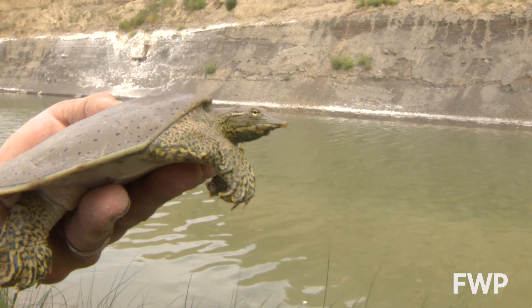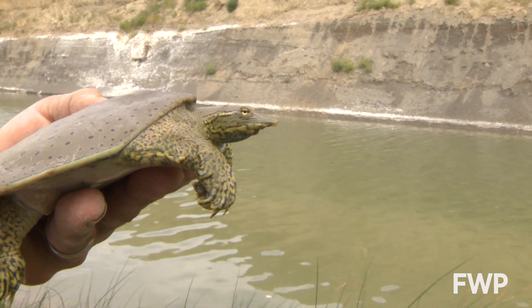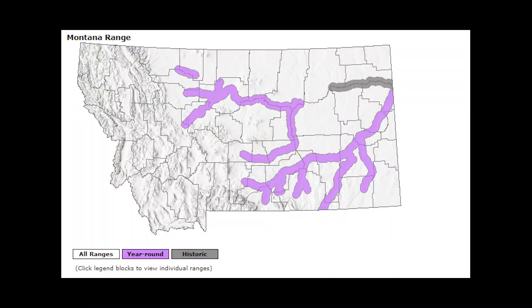And last but not least, the incredible and elusive spiny softshell turtle, another species of concern here in Montana. This is primarily a river-dwelling species, and in Montana they can be found out east in the Missouri and Yellowstone drainages.